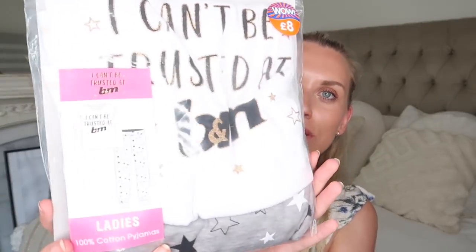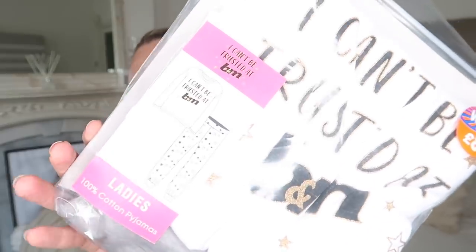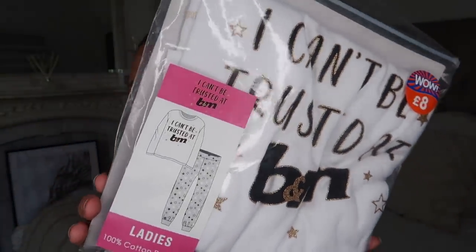I actually got sent some pajamas from the PR team at B&M — I had no idea they were coming, and it's actually what encouraged me to get down there and browse myself. They sent me these pajamas, £8, and I just think they're so funny and a great little fun secret Santa or stocking filler gift for someone that loves B&M. It says on the front 'I can't be trusted at B&M' with a little star print — that's why I say it's a stocking filler, secret Santa type thing.